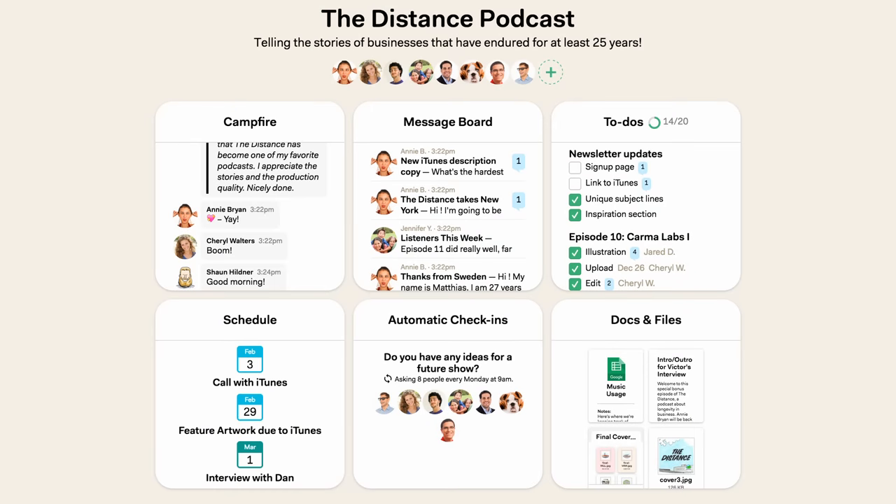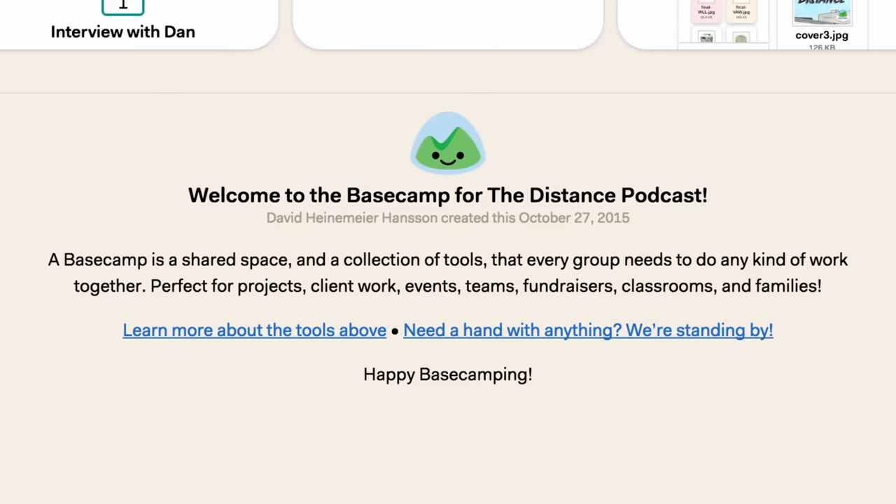So those are the basic tools you'll find in a base camp. Go poke around and try some stuff out. If you have any questions, feel free to shoot us an email. Thanks for listening.